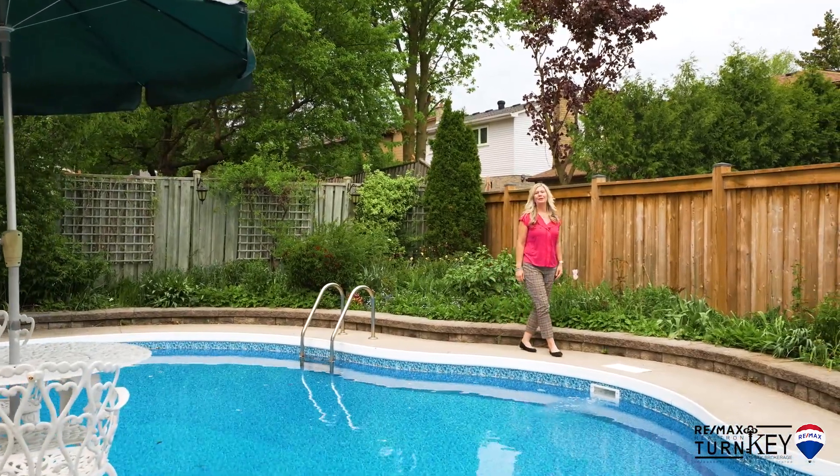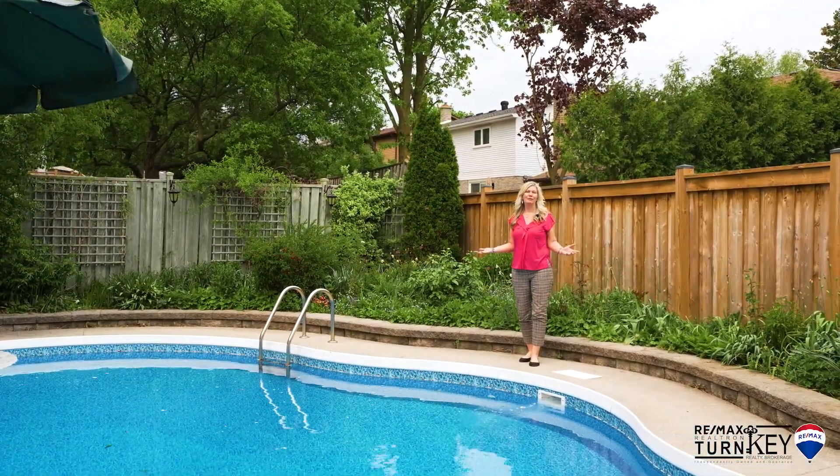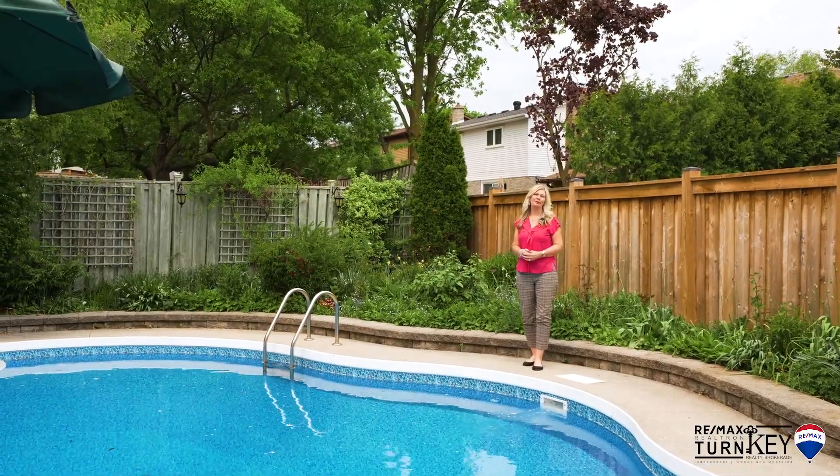Give us a call for a private showing or visit us online at www.5manning.ca for 3D tour, floor plans, photos, and videos, and more.